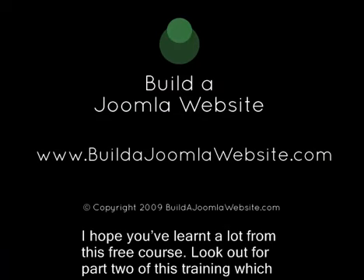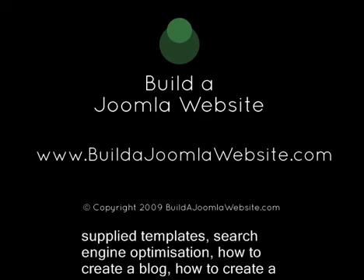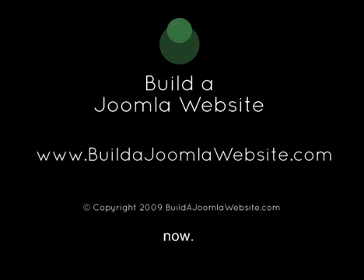I hope you've learnt a lot from this free course. Look out for Part 2 of this training, which covers advanced topics such as all of the other features in Joomla, how to modify the supplied templates, search engine optimisation, how to create a blog, how to create a shop, and much more. I look forward to seeing your first Joomla website. Bye for now.